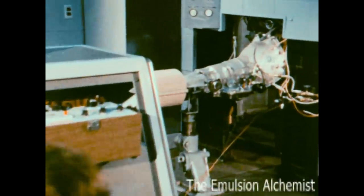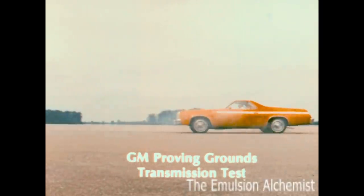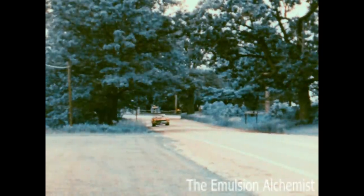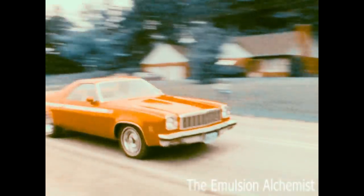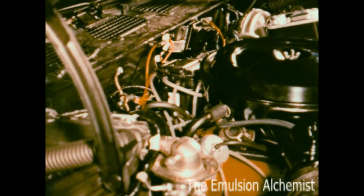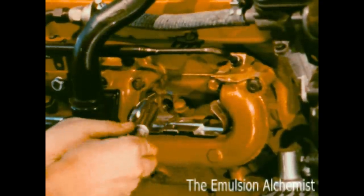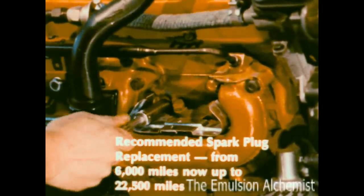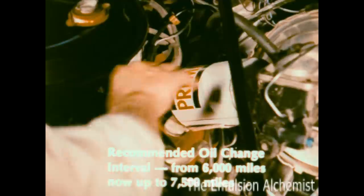Automatic transmissions have been recalibrated to help contribute to better mileage, and they're as rugged as ever. There's more to economy than just fuel economy — economy also results from lower service and maintenance costs. There are no points or condensers to replace with the high energy ignition system, and with the required unleaded gas, spark plugs last longer, resulting in longer intervals between engine tune-ups and fewer oil changes.